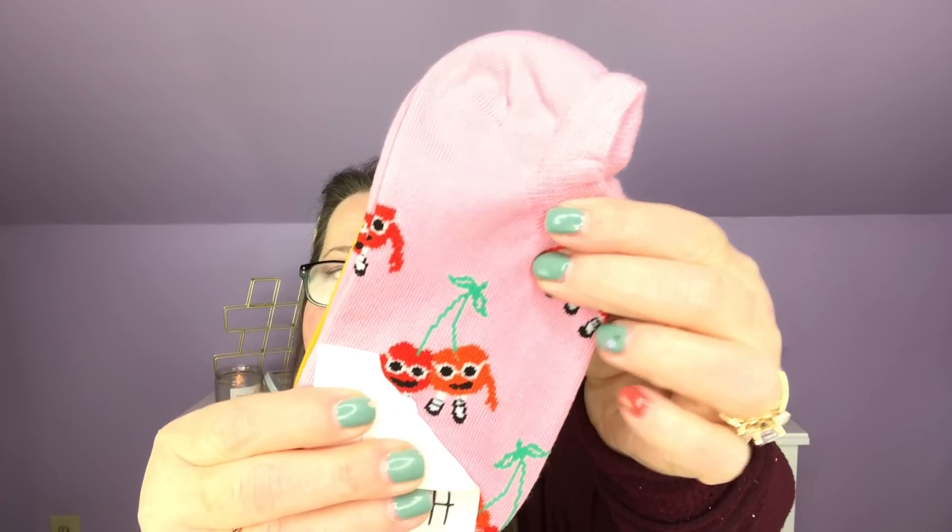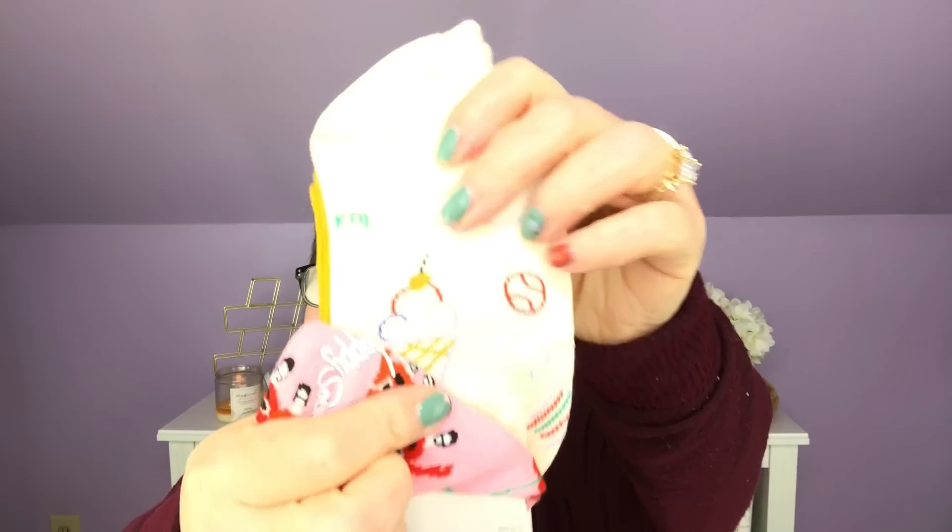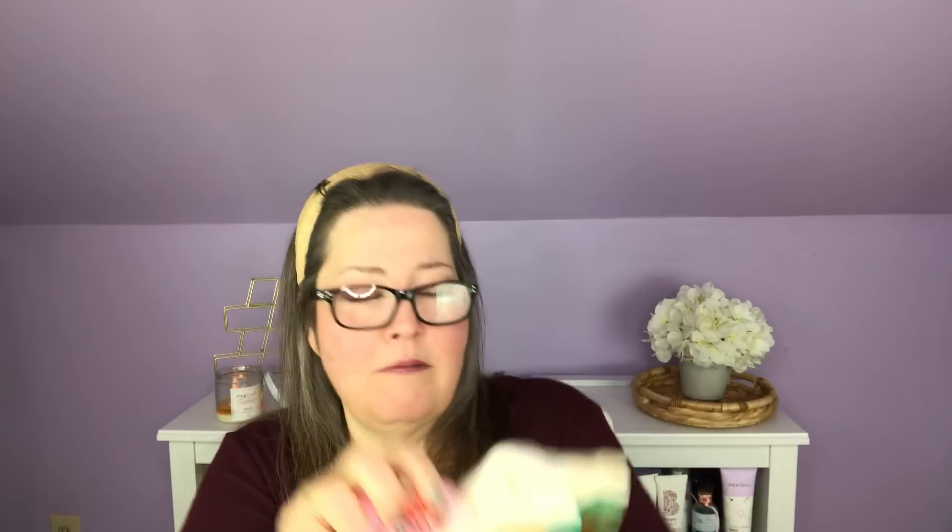Next I have — happy socks! No-show socks. No-show socks can never be wrong. Looks like I got three pair. This one looks like dancing cherries — that is super cute. The middle one is just perfect for summer: it's rain clouds and ice cream and a baseball. Super cute. And the last one is just a mustard color with a mustard top. They're super soft and no-show or not, I love socks, so they'll definitely get used.